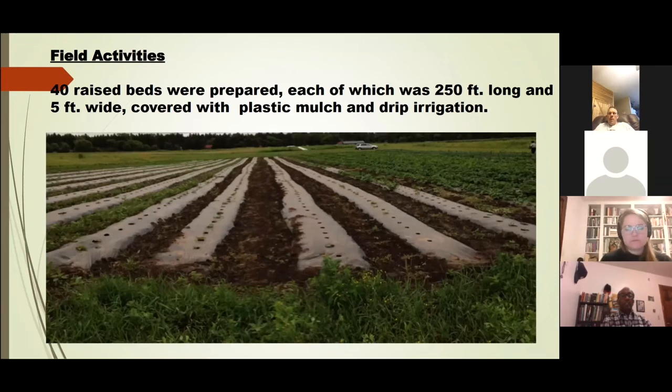My field activities consisted of raising 40 raised beds. Each bed was 250 feet long and five feet wide. They were covered with plastic mulch and drip irrigation was installed.